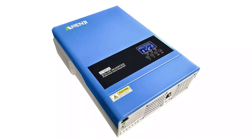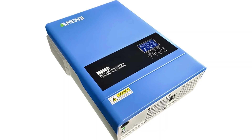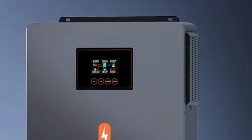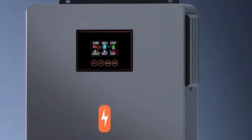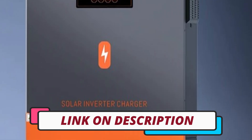Hi guys, today's video we're going to check out the 5 best solar hybrid inverters on the market. This list was made based on our personal views, and are listed based on rating, review, orders, price, quality, durability, and more. To see prices and get more info about the products shown, be sure to check out the description below.